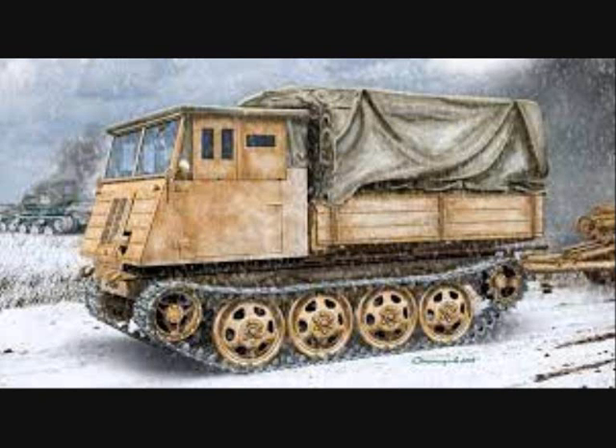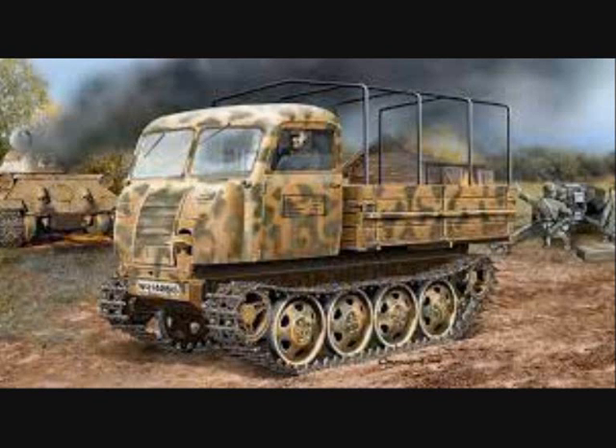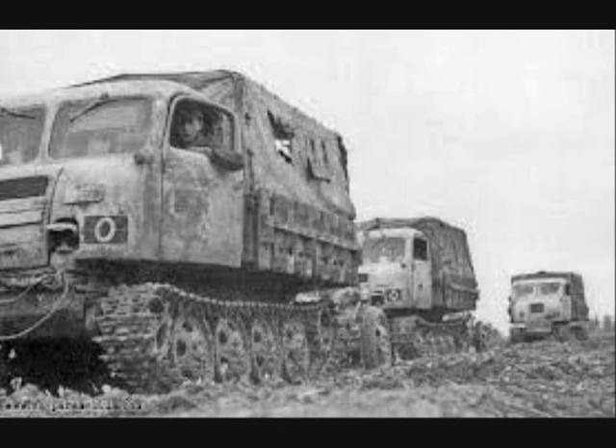The Raupenschlepper Ost, or Caterpillar Tractor East, more commonly abbreviated to RSO, was a fully tracked, lightweight vehicle used by the German army from 1943. It was conceived in response to the poor performance of wheeled military vehicles during the first autumn and winter on the Soviet front.